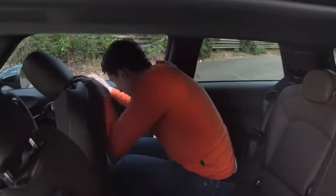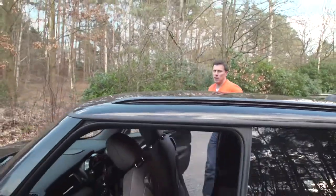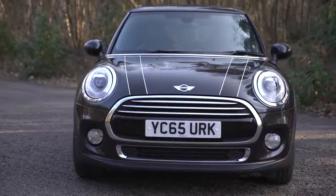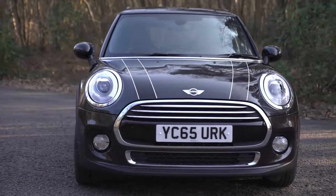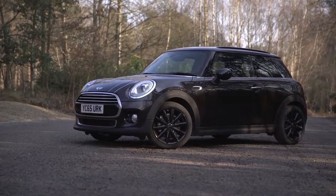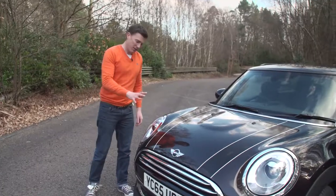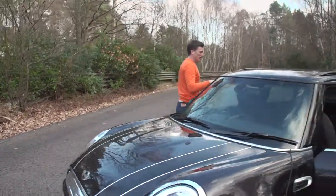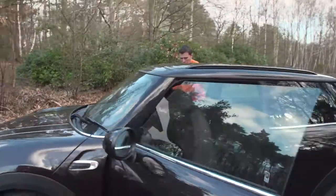Now, the Mini has always been a great-looking car, but in my opinion, this third-generation model just doesn't look quite as good as the previous two generations. It's a bit more maxi than Mini, but it's still got that very distinctive characteristic styling and some nice details, and that continues when you're inside the car as well.